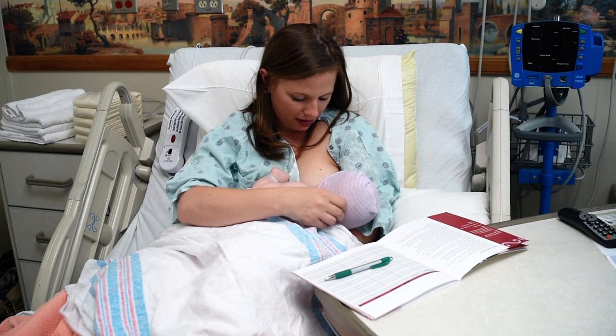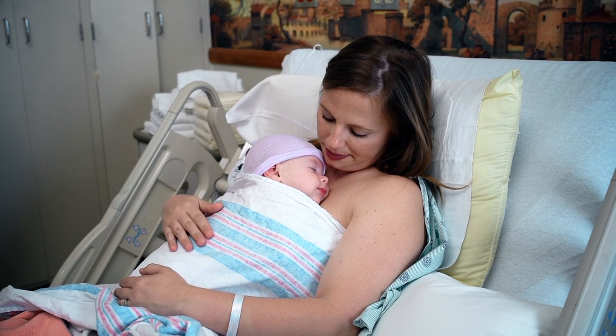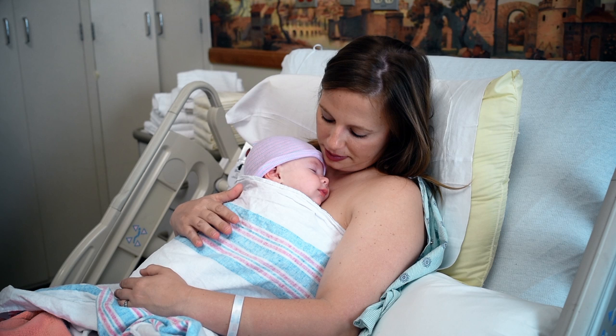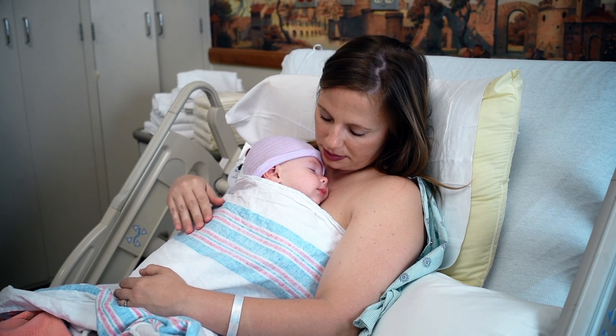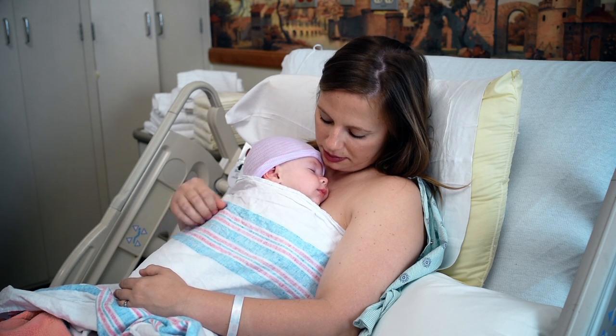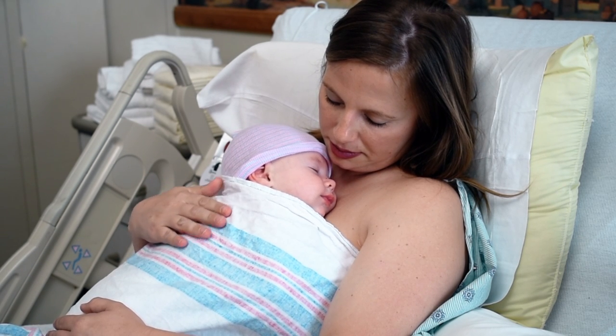Your baby should feed about 8 to 12 times in a 24-hour period. We encourage you and your partner to do skin-to-skin with your newborn, placing baby directly on your chest. This helps to regulate the baby's body temperature, heart rate, breathing, and glucose levels, and aids in breastfeeding success.